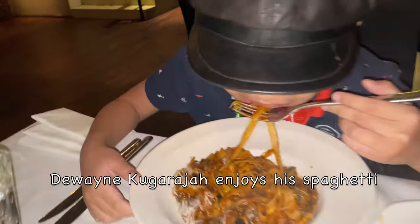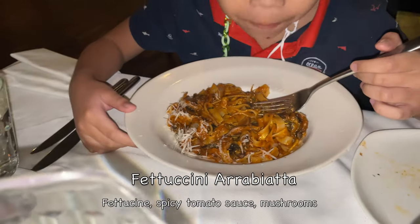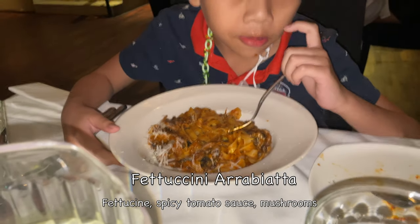You taste it but it's hot — be careful. It's not like the flat one. It's fettuccini. Fettuccini, yeah.